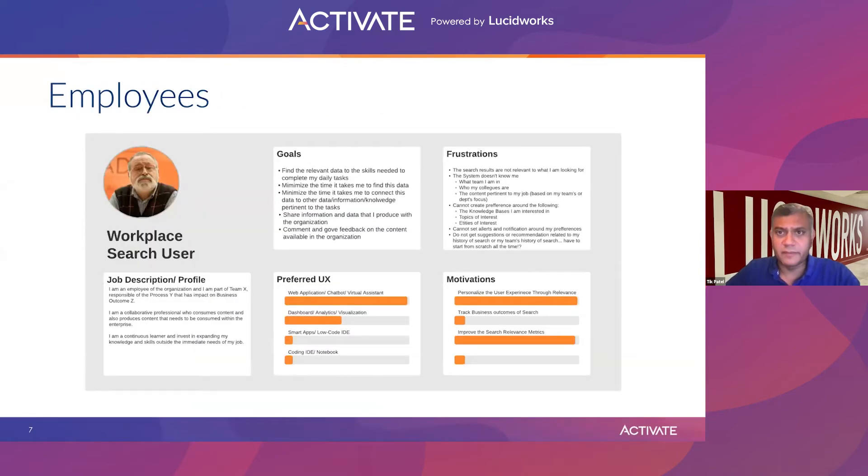The third persona — the obvious one — is the employees: your workplace search users. What are they trying to do? You want to provide them relevant information to complete their daily tasks. What is their job function, and how can I make it easier for them? Quite often their job functions mean they only have access to certain interfaces, and within those interfaces sometimes the information is not there to do their job. So potentially you need to share knowledge across organizations.